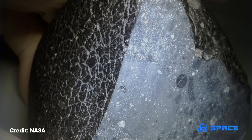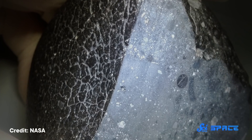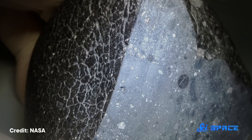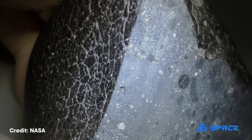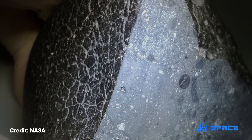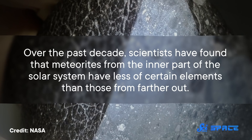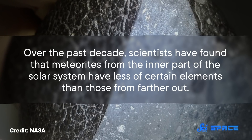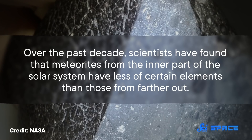But to study our neighborhood, they often turn to meteorites. These rocks are like time capsules — the stuff they are made of hasn't been altered since the rocks formed about four and a half billion years ago, which means they can clue us in to how the solar system might have formed. In particular, over the past decade, scientists have found that meteorites from the inner part of the solar system have less of certain elements than those from farther out.